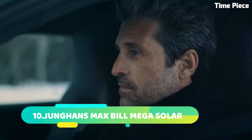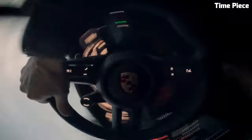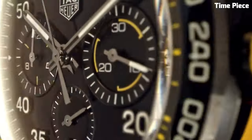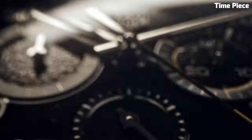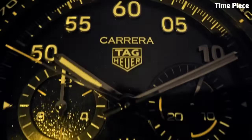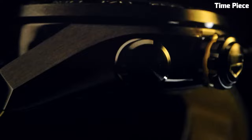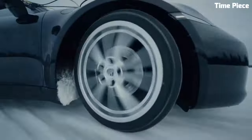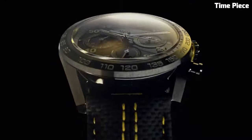Number 4. The TAG Heuer Carrera X is a pinnacle of horological excellence, embodying TAG Heuer's rich heritage of precision and style. With its sleek, contemporary design, this timepiece is a true fusion of form and function. Crafted with the finest materials, the Carrera X features a robust stainless steel case complemented by a scratch-resistant sapphire crystal, ensuring durability and clarity. Powered by a precise Swiss automatic movement, it offers unparalleled timekeeping accuracy. The dial showcases refined elegance with luminescent markers and hands for easy readability in any lighting conditions. Its chronograph function adds versatility, perfect for timing events with precision. The TAG Heuer Carrera X is more than just a timepiece — it's a symbol of sophistication and performance, making it an essential accessory for those who demand the best in both style and functionality.